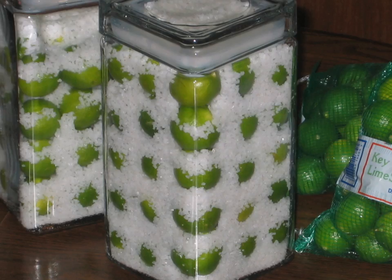and many varieties of pickles are made, such as sweetened lime pickle, salted pickle, and lime chutney.